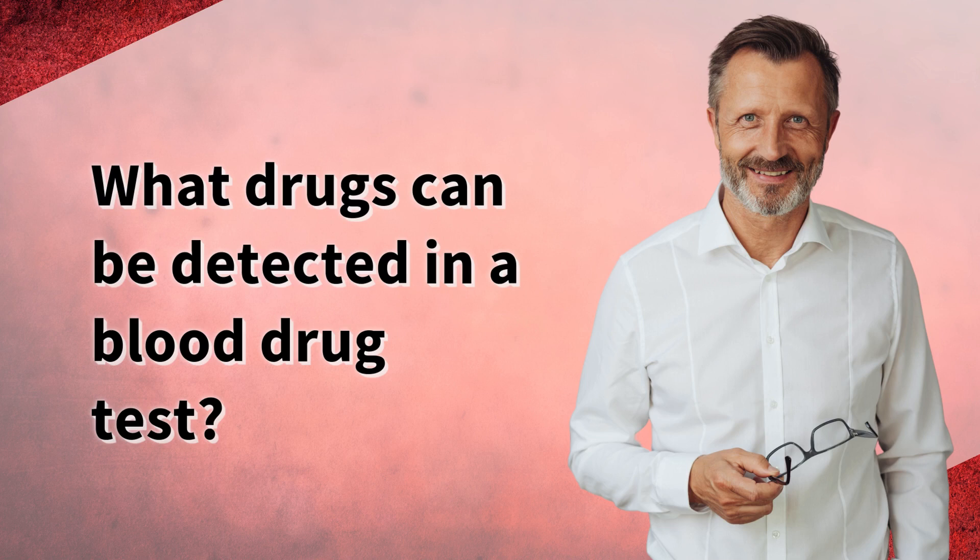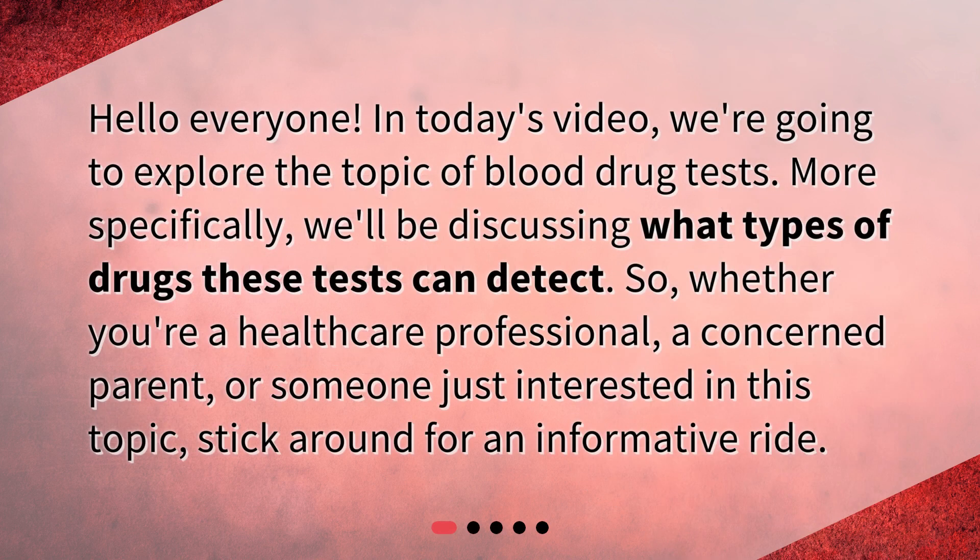What drugs can be detected in a blood drug test? Hello everyone! In today's video, we're going to explore the topic of blood drug tests. More specifically, we'll be discussing what types of drugs these tests can detect. Whether you're a healthcare professional, a concerned parent, or someone just interested in this topic, stick around for an informative ride.